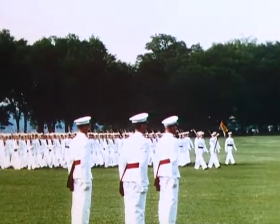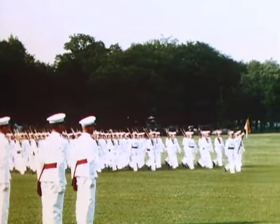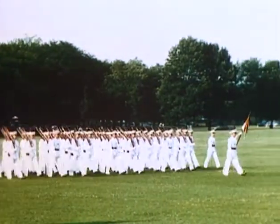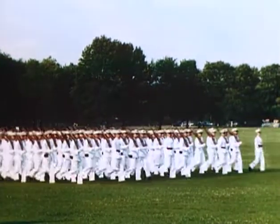In these days of strife and confusion, with the whole world trembling in the throes of war, we Americans thank God for West Point, for here is symbolized the spirit of a nation that has never suffered defeat.